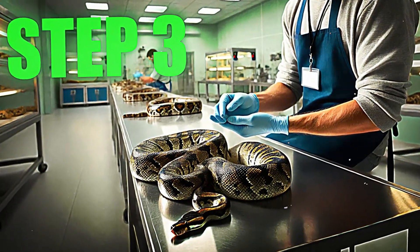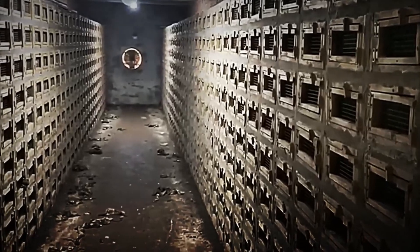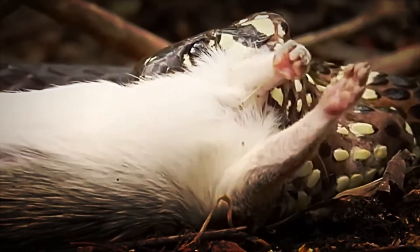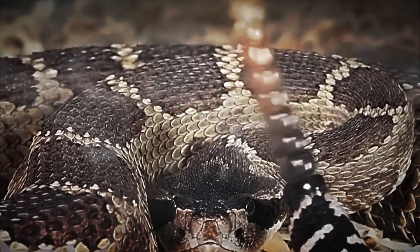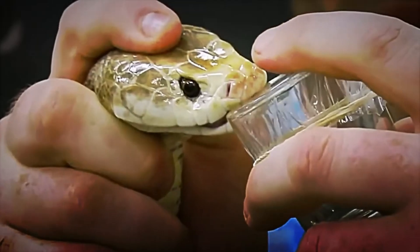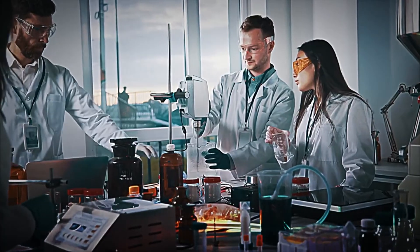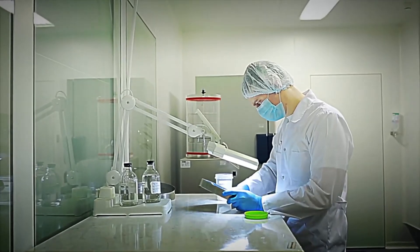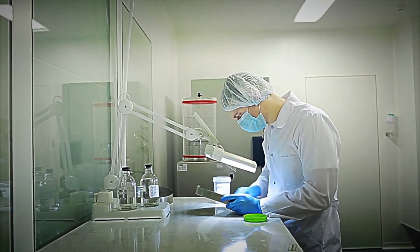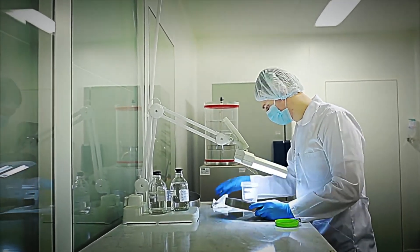Step 3: Venom Extraction. Among all the products obtained from these creatures, the venom is undoubtedly one of the most surprising and valuable. Known as liquid gold, snake venom possesses anticoagulant and antiplatelet properties that make it indispensable in modern medicine. It is used in the production of antidotes, analgesics, and in research to develop innovative treatments for serious diseases, including certain types of cancer and cardiovascular problems.